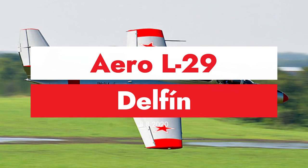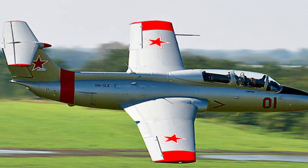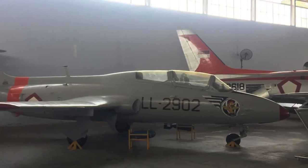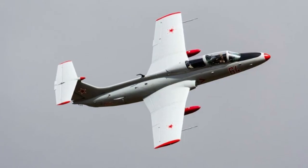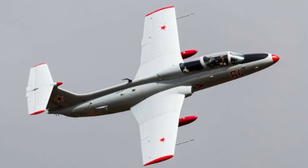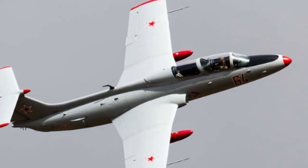The Aero L-29 Delphin (English: Dolphin), NATO reporting name Maya, is a military training aircraft designed and manufactured by the Czechoslovak aircraft manufacturer Aero Vodochody.